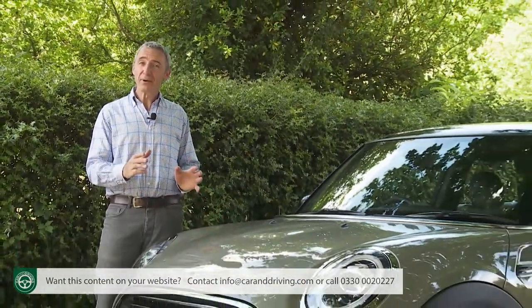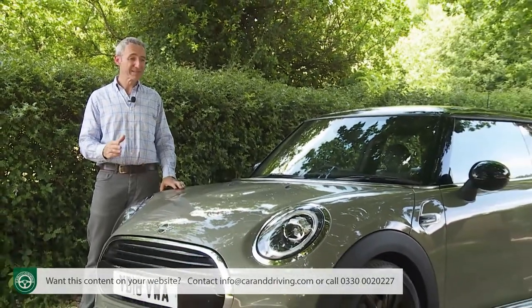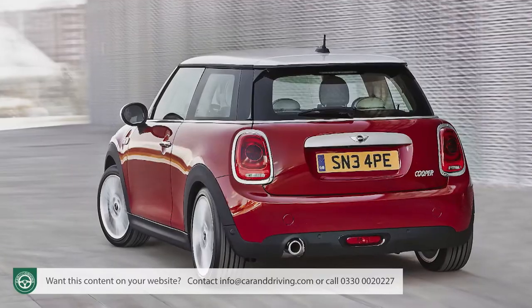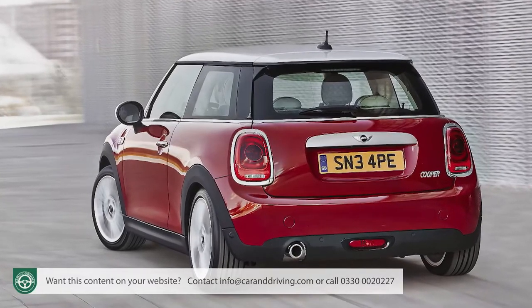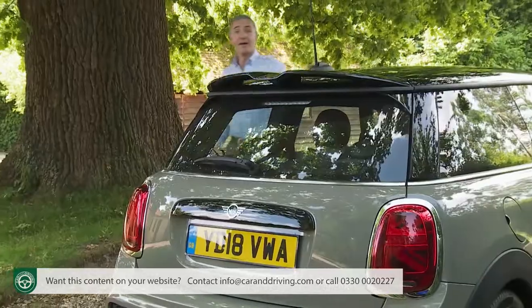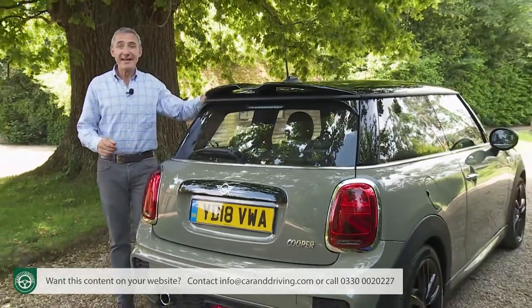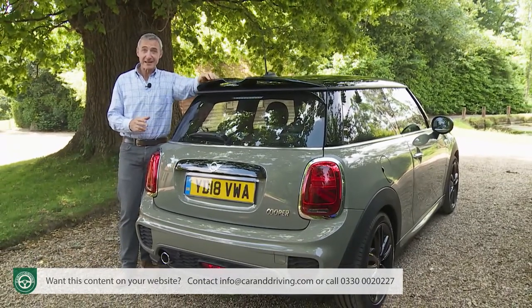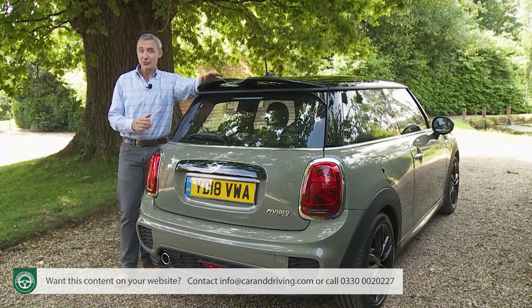As a brand, Mini has come to mean all kinds of things, but it's in this simplest three-door hatch form that the company's products are most iconically recognisable. This third generation F56 design was first launched in 2014, but four years on was significantly updated to create the car we're going to look at here. This Mk3 model didn't really need any fundamental improvements, but it's a fashion-led product that has to match the style and technological trends of the moment.